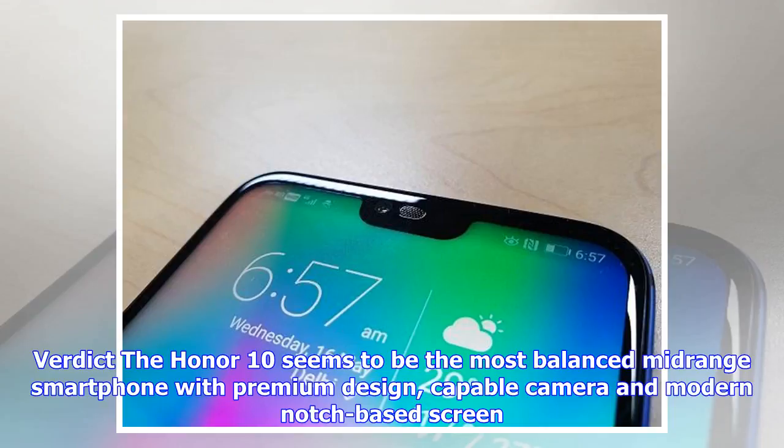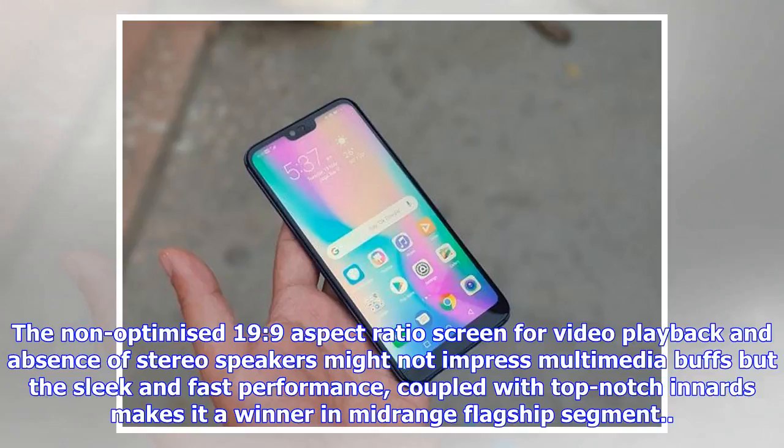The Honor 10 seems to be the most balanced mid-range smartphone, with premium design, a capable camera, and a modern notch-based screen. The non-optimized 19:9 aspect ratio screen for video playback and the absence of stereo speakers might not impress multimedia enthusiasts, but the sleek and fast performance coupled with top-notch internals makes it a winner in the mid-range flagship segment.